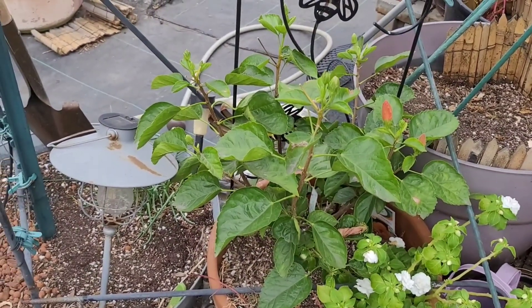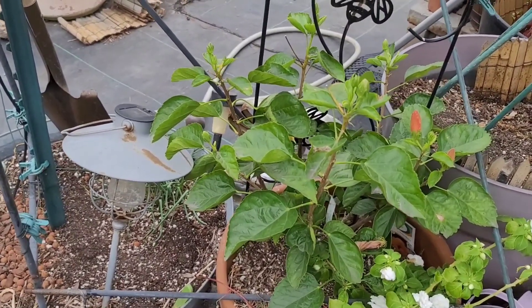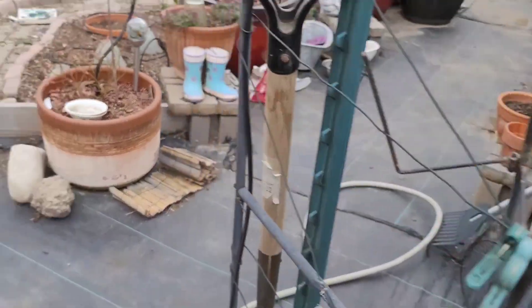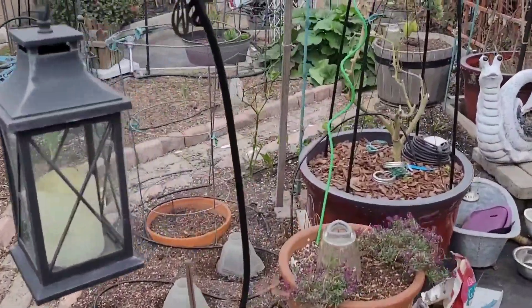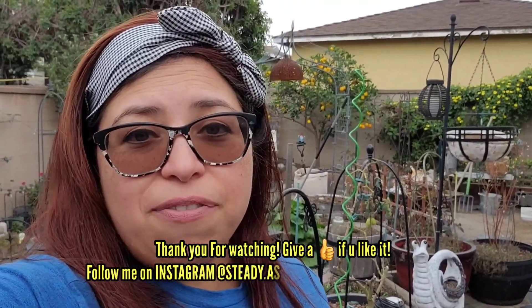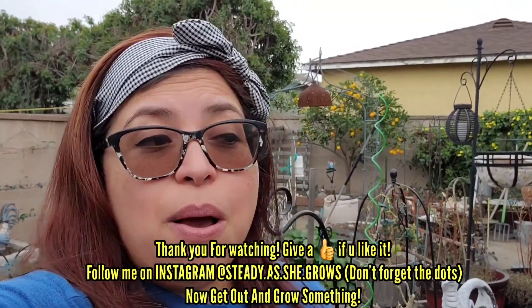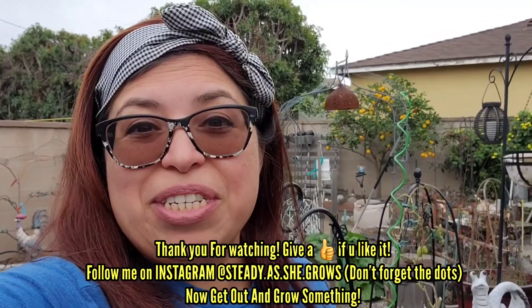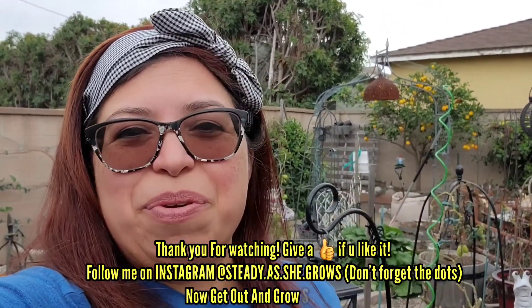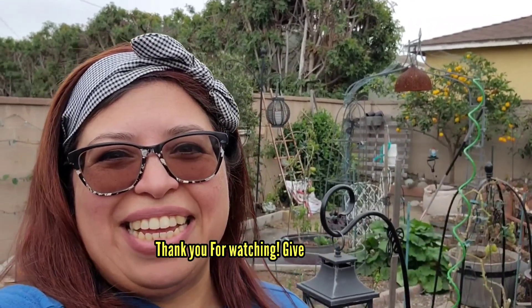Follow me on Instagram at steady.as.she.grows because I put a lot more content on there than here on YouTube. If you want to keep more up to date on what's going on in my garden, check me out there — I post a lot of pictures of my flowers and when something's pretty in the garden. Well folks, that's my garden in January — not too much going on, but I do have some stuff. Make sure you give this video a thumbs up, share me with your friends, and get out and grow something. Spring is right around the corner — get a head start! I'll talk to you later, see you on the next one. Bye.